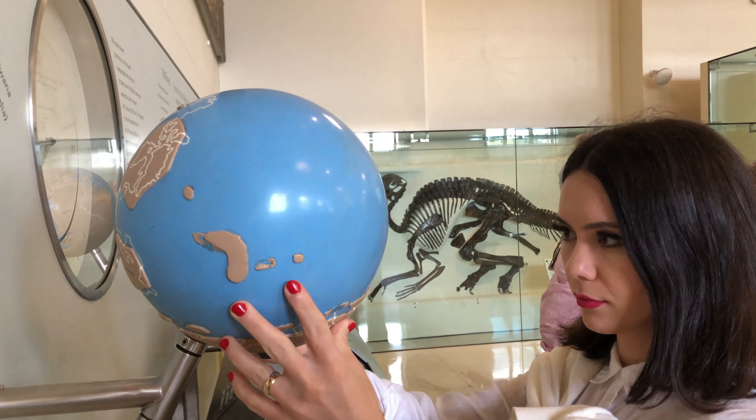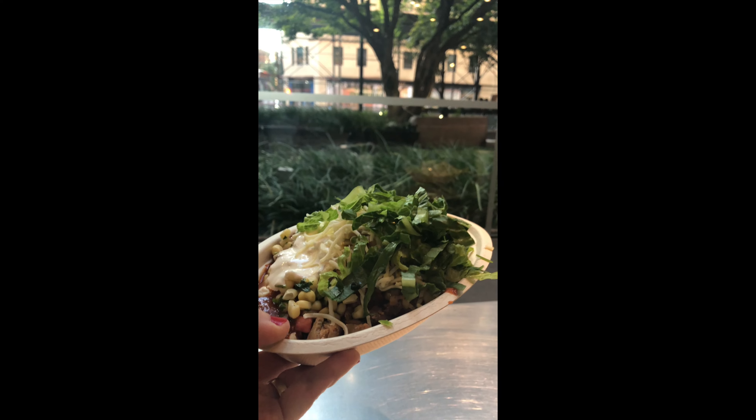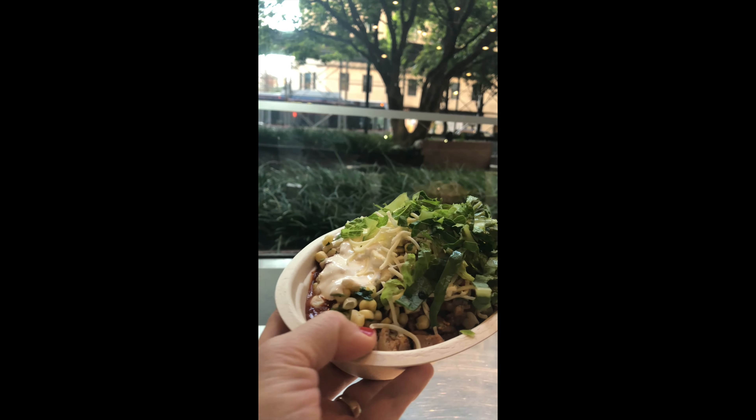Despite the huge breakfast we were famished after the visit and went to Chipotle, which despite being a chain is one of my favorite Mexican takeaway places. I had a burrito bowl which was so filling that I needed a nap after.